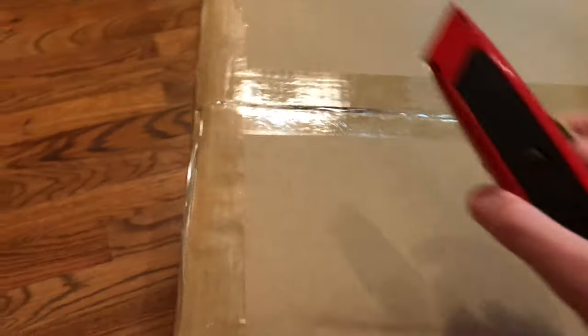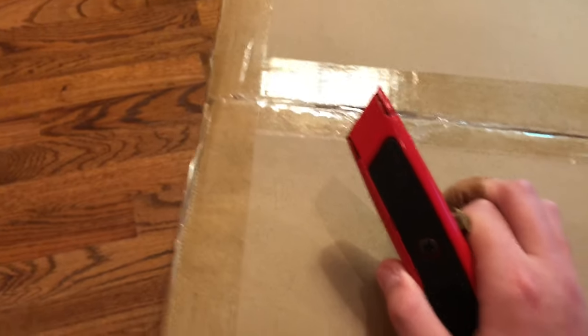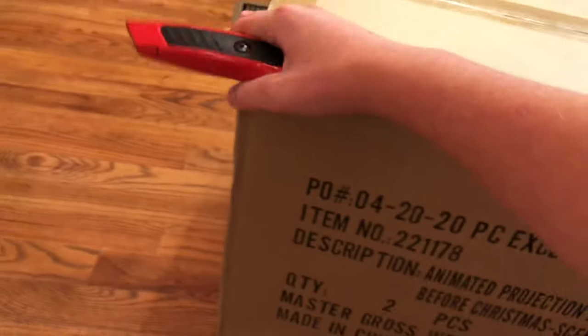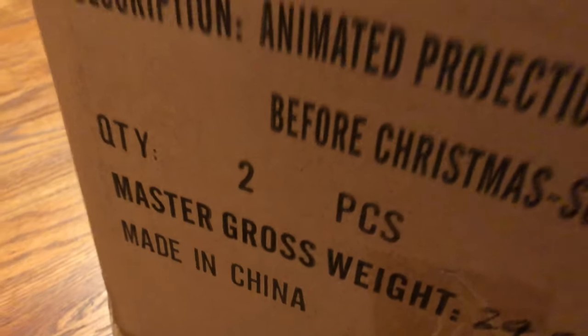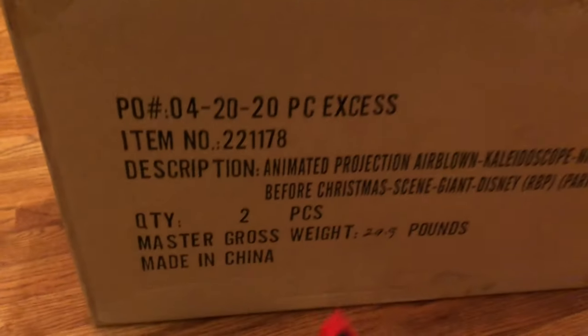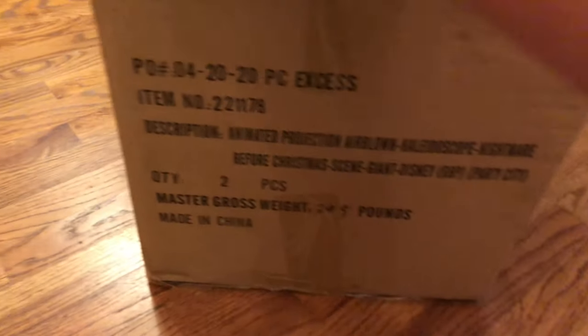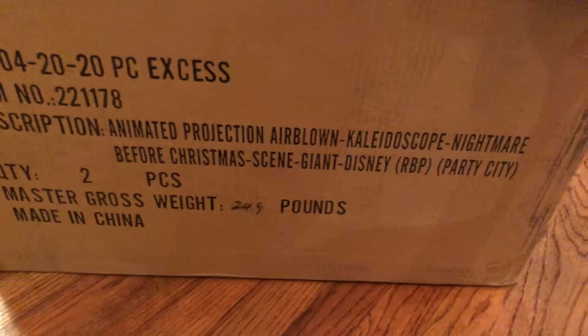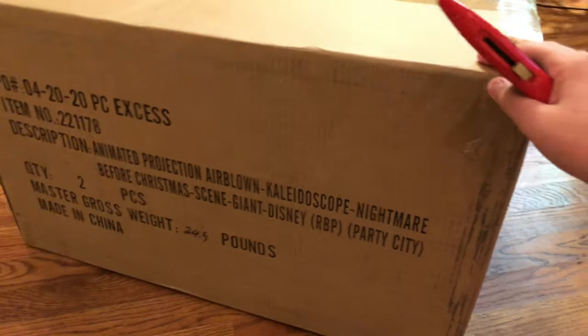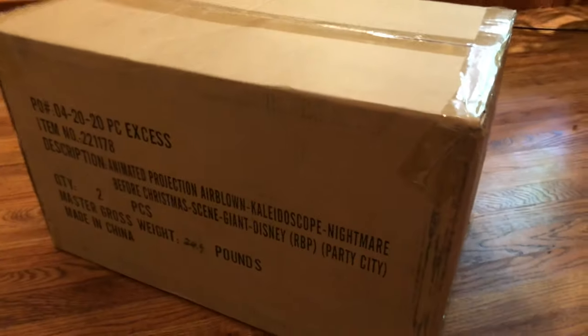My guess is that because I ordered this as soon as I got the email that the Jack on Mountain came back in stock, they got the shipment in and used the box that they got the Jack on Mountain in. If you look, you can see it says two pieces — I think those two pieces are actually two of these, because if you turn the box around, nowhere does it say 10-foot Pumpkin King; it only says the Kaleidoscope Jack on Mountain. I think that's pretty clever on their part and I don't mind it. Going to go ahead and open this thing up because I am dying to see what's inside.